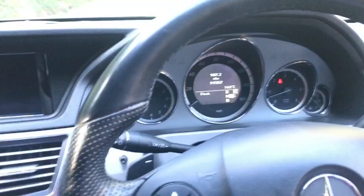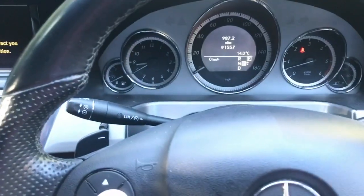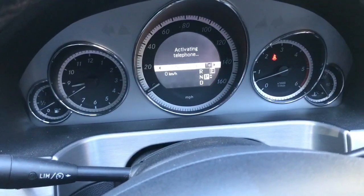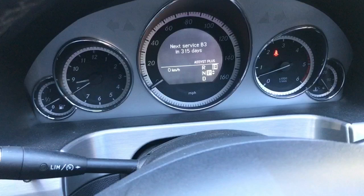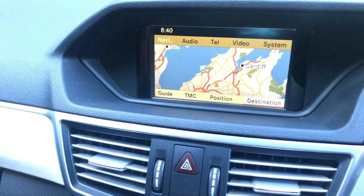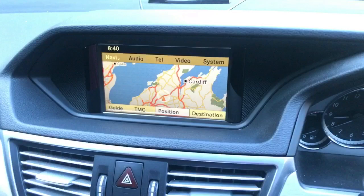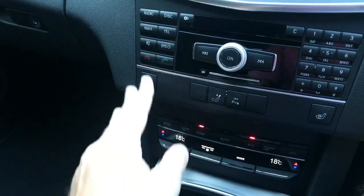Inside, it's a nice smooth diesel. There's the Command system with various bits of information. The next service is in 315 days and it's a B3 service. There's the nav — you can see we're relatively well zoomed out — and the standard controls.